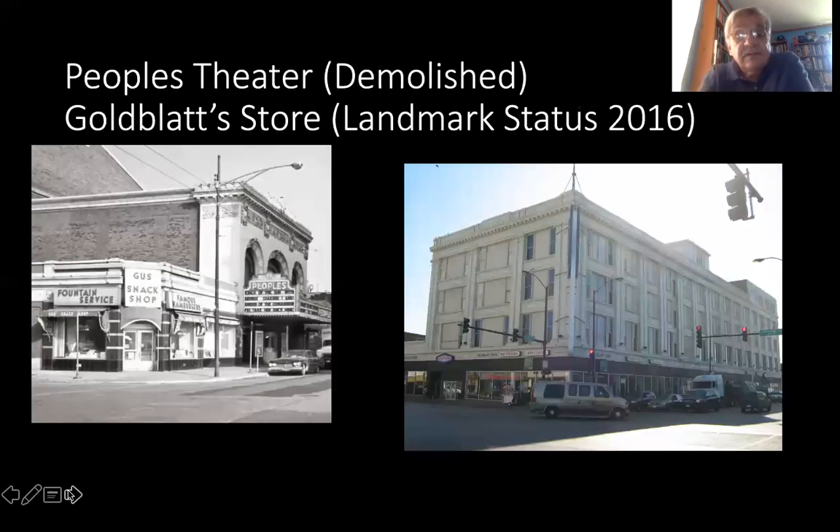47th and Ashland was the commercial center of the neighborhood Back of the Yards, and it still is. This is the old People's Theater, which was demolished, and the Goldblatt's building, which gained landmark status. While it maintains itself as a department store on the first floor — no longer Goldblatt's but another department store — the upper floors have been turned over to senior citizen housing. Several of the older commercial buildings, like the old Meyer Brothers department store at 48th and National, have become a condo building. But gentrification has hardly taken place in the neighborhood. It remains what it always was, a working class neighborhood.